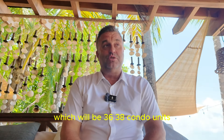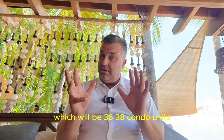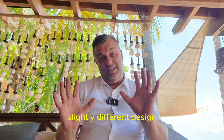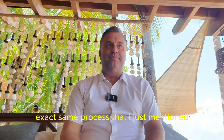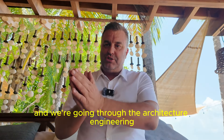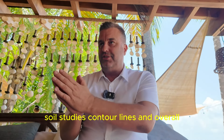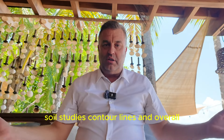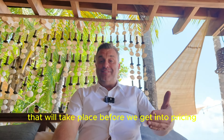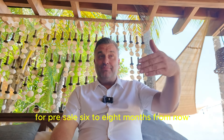Directly across the street from that, we are launching Bliss Suites Las Terrenas, which will be 36 to 38 condo units — similar style, slightly different design — exact same process. The land has been acquired and we're going through the architecture, engineering, soil studies, contour lines, and overall renderings that'll take place before we get into pricing for pre-sale six to eight months from now.